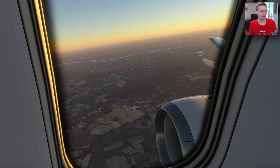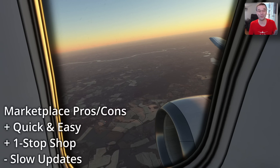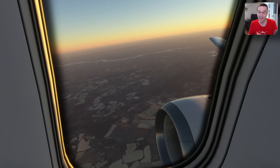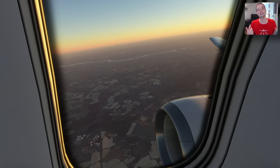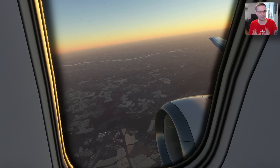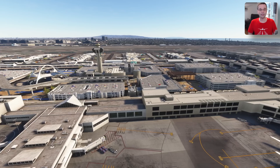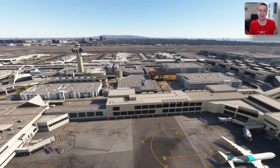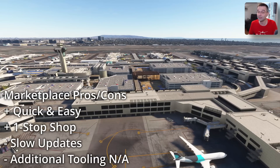Most add-ons get updates either for bug fixes or improvements after their initial release, and if you're going through the marketplace you're going to wait around a whole lot longer to receive those updates, making it especially problematic for new releases since bug fixes can happen frequently. The turnaround time between when a developer sends an update to Microsoft and the time it's actually published on the marketplace has varied over the years, but with the process in place right now I doubt it'll ever be anywhere near as fast as a direct purchase. Another downside is that add-ons on the marketplace can be encrypted, so you can't apply any modifications yourself and you won't have access to any configuration options, which can be important in the case of sceneries.